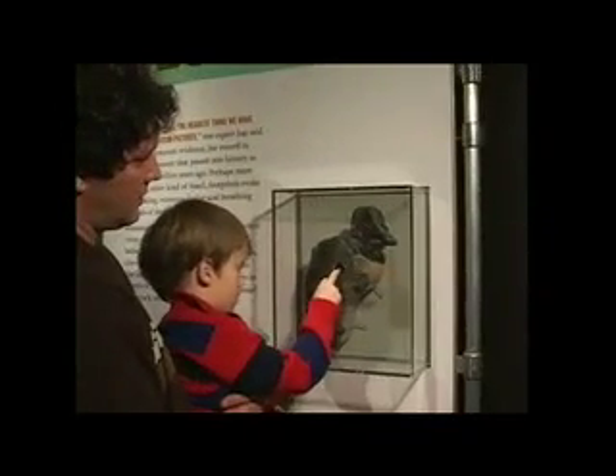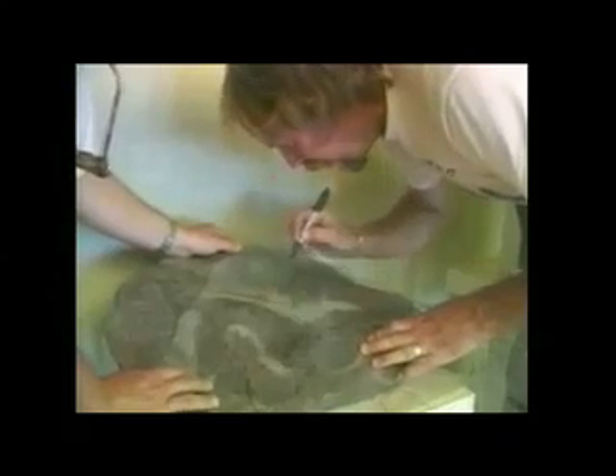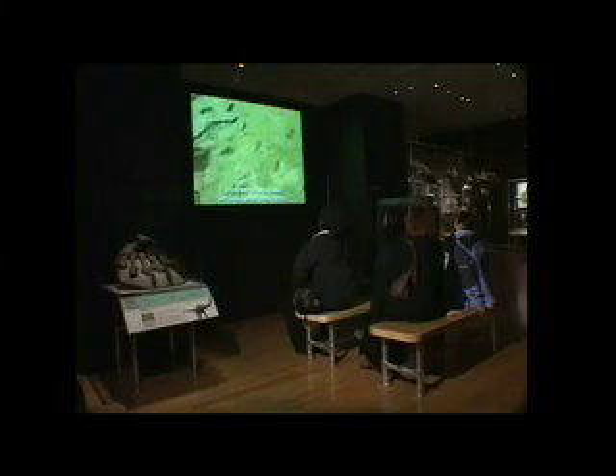For the third section of the exhibition, which is about how dinosaurs behaved, we recreated a section of the Davenport Ranch trackway site in Texas. Paleontologist Martin Lockley has been at the forefront of this work, dissecting trackways almost like a crime scene to determine that there were herds of dinosaurs moving across these areas and whether those herds had structure to them in the way that modern large animal herds do.